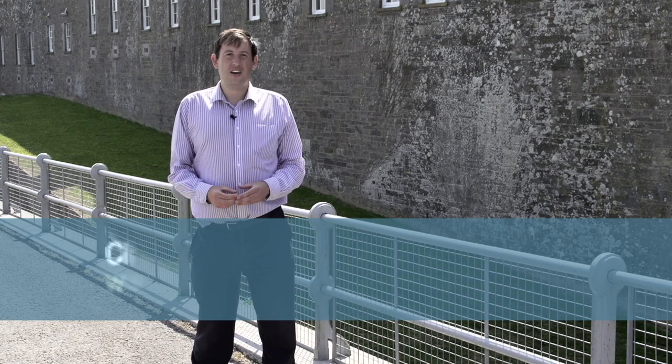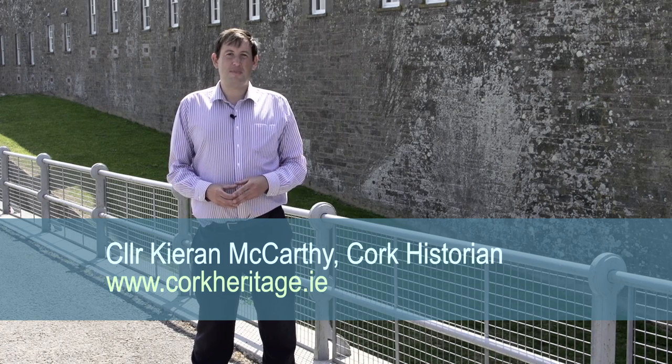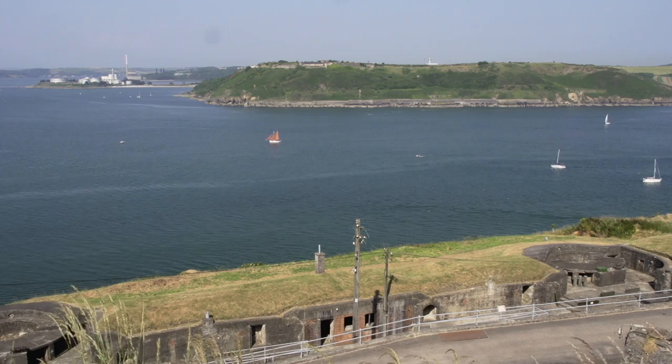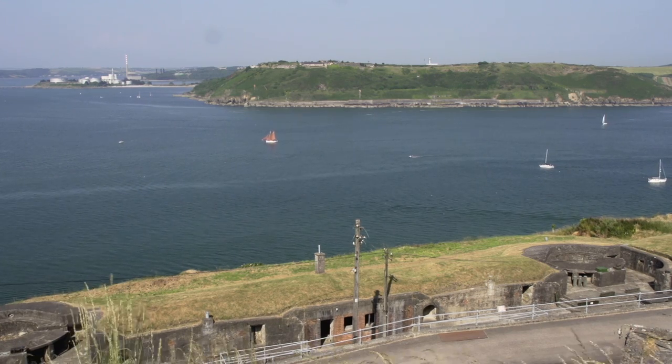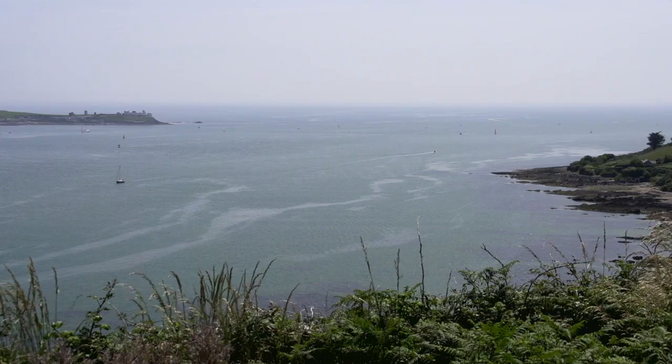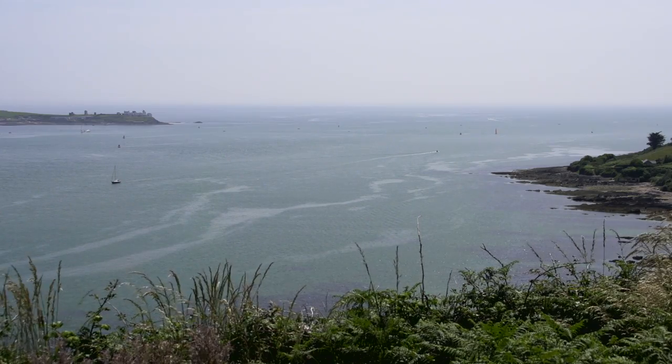Welcome to Camden Fort Meher, Crosshaven, Cork Harbour. This magnificent fort is internationally recognised as being one of the finest remaining examples of a classical coastal artillery fort in the world. It combines a rich British and Irish military history with stunning views of Cork Harbour, creating a truly unique visitor experience.